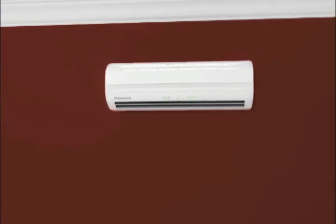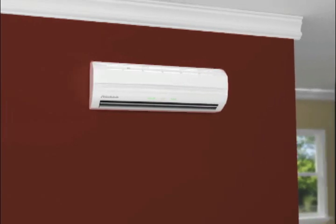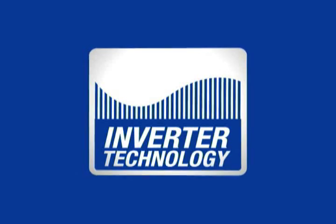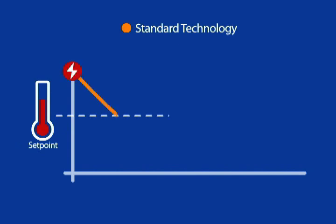This also makes the Frederick ductless split system with advanced inverter technology an exceptionally energy-efficient solution. Inverter technology allows your cooling system to reach your desired temperature faster and to maintain it more accurately, lowering your energy costs. With standard technology, a compressor goes through numerous startups and shutdowns, leading to uncomfortable, costly temperature swings.